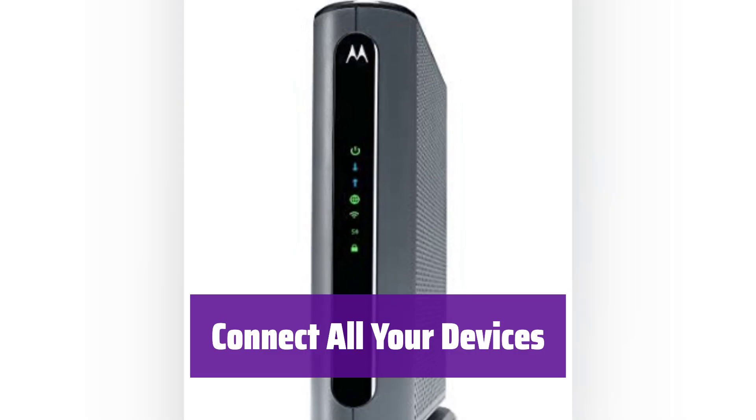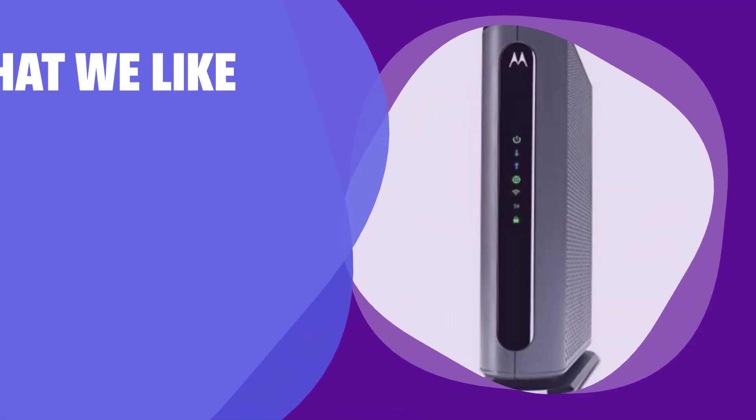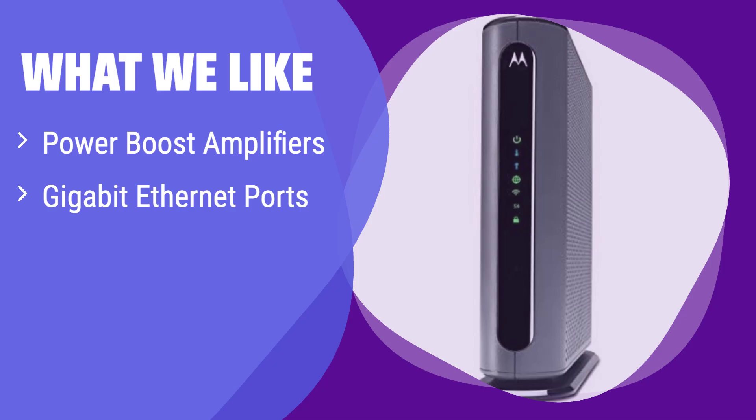If you have any issues, technical support is available via phone, chat, or email. What we like: this modem-router combo features Power Boost technology, amplifying your Wi-Fi signals for better speed and range. It also offers multiple gigabit Ethernet ports for wired connections. If you have a larger home or need reliable connectivity for multiple devices, this is a great choice. It ensures a strong and consistent signal throughout your space, perfect for streaming, gaming, and working from home.